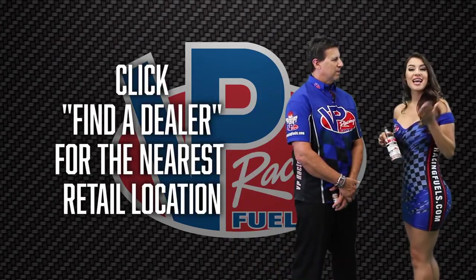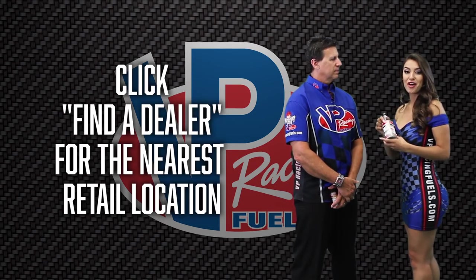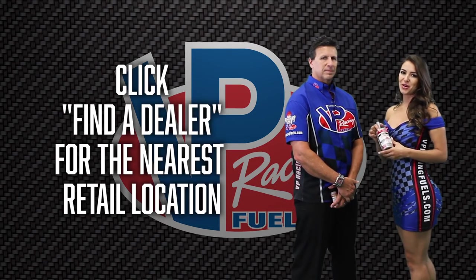Thank you, Bruce. There you go, VP fans — that's VP PowerBoost, offering race fuel technology for your daily driver.